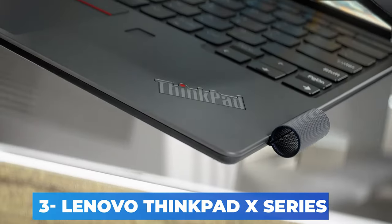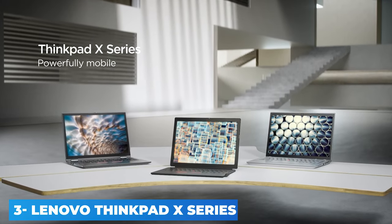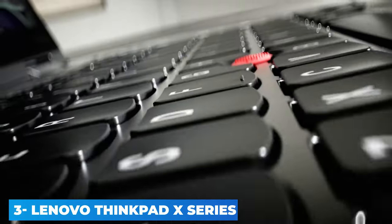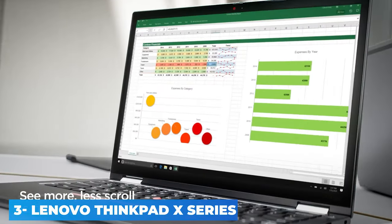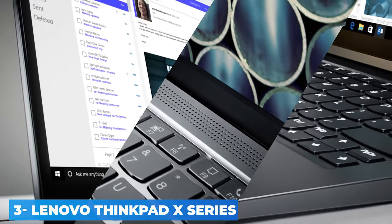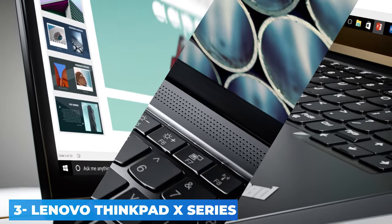Lenovo offers four other screen options: a 1080p touchscreen, a 1080p touchscreen with a privacy filter, a higher resolution 2560 x 1440 pixel panel, and a 4K Dolby Vision HDR 400 display. The memory and storage ceilings are 16 GB and 1 TB respectively. Lenovo.com's price for a maxed-out Core i7-10610U system with the 4K screen is also available.